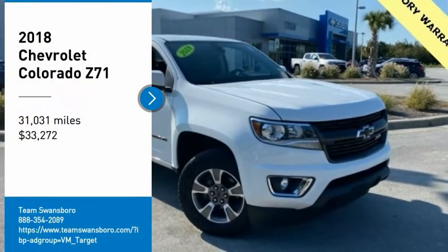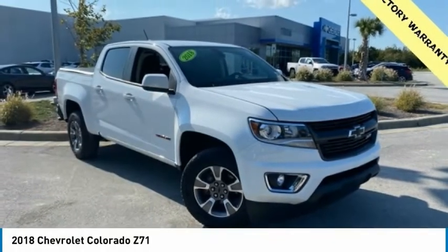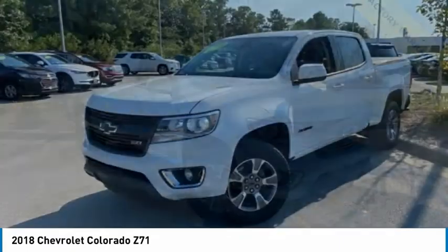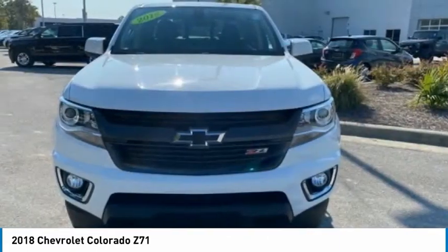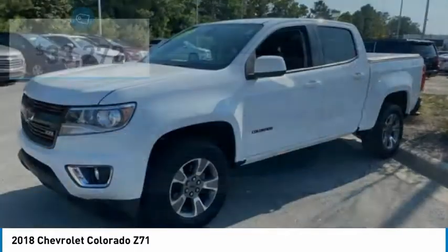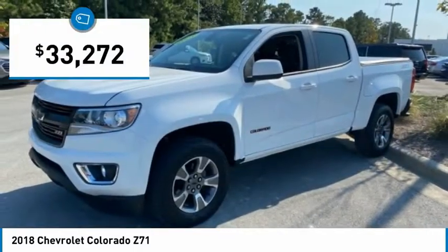Stop by and take a look at the 2018 Colorado. Great hauling capability, powerful, rugged, and a great Chevy price. Colorado is it and is priced below $35,000. This vehicle has less than 35,000 miles.